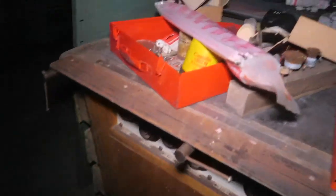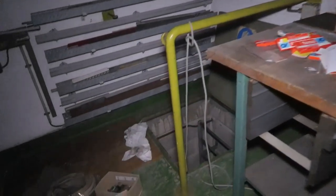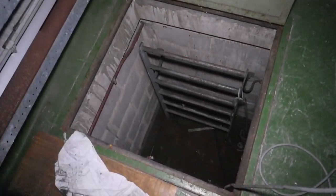My freaking flashlight is dying again, oh gosh. If this video cuts at a weird moment, guys, it's because my battery on my camera died. What the hell — I thought someone called my name or something.